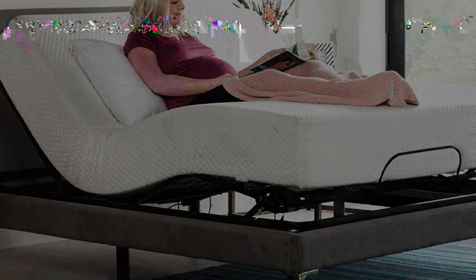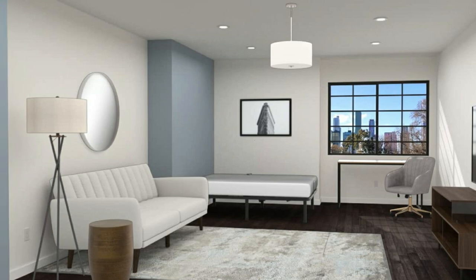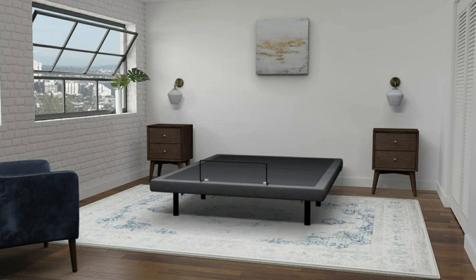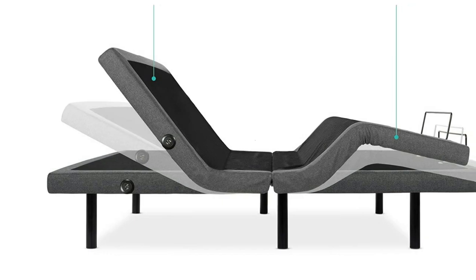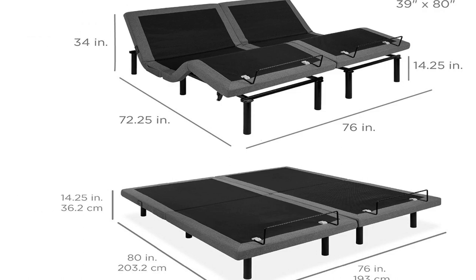The Linen Spa Adjustable Bed Base fits conveniently inside most standard-size bed frames so you can maintain the style you love, and it comes with a five-year limited warranty. The Best Choice Products Ergonomic Queen Size Adjustable Bed is designed to provide ultimate comfort and relaxation. It's available in queen and split king sizes, made of linen, hardwood, plywood, and metal, with dimensions of 80 inches L by 59 inches W by 14.25 inches H.